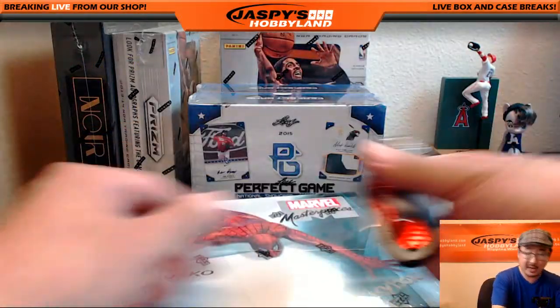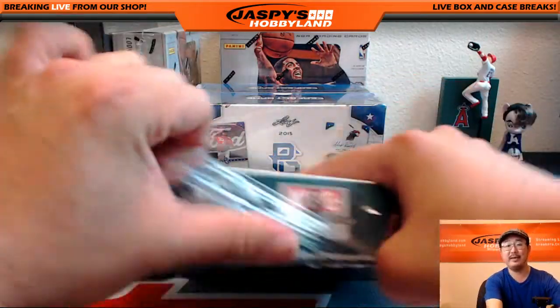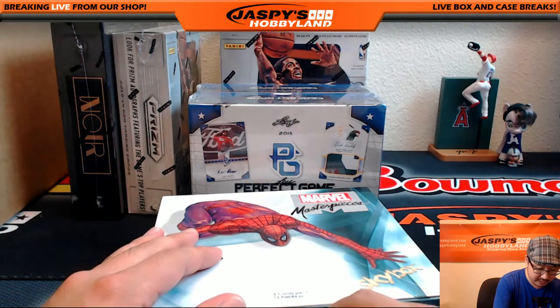What I'm going to do is pop this baby open, then mix up the packs a little bit, number them, randomize everybody, and we'll get that going. Good luck to all.